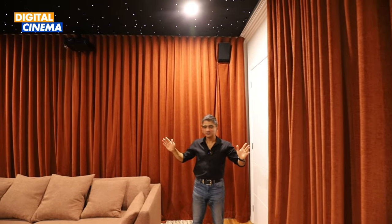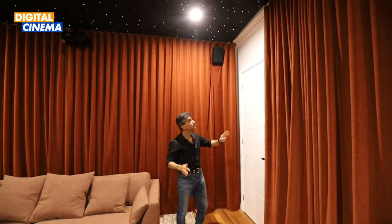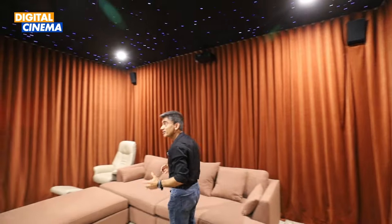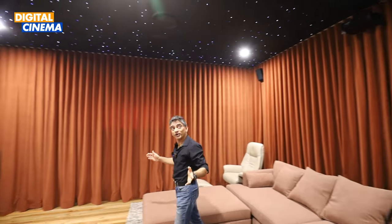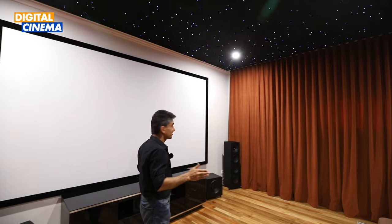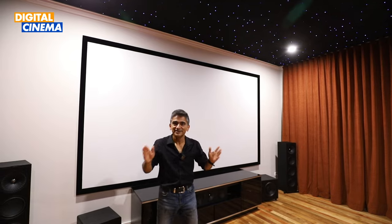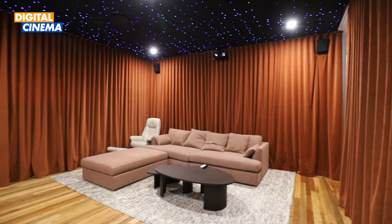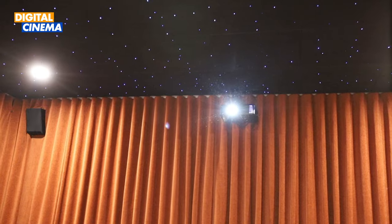Wow, this feels amazing! It's a fairly large room — all curtained up. The curtains help in improving the acoustics, absorb sound, and provide crisper sound quality. It's a 5.7 by 5.3 metre room, fairly large, as you can see — really, really well done, and just exactly what a home theater should feel like.